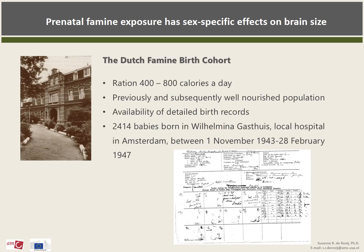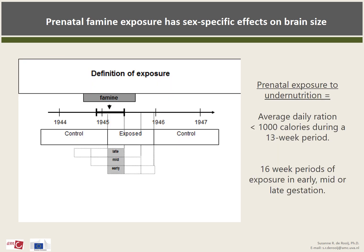So we set out to investigate this in the Dutch Famine birth cohort. This is a cohort consisting of almost 2,500 men and women who were all born in the same hospital in Amsterdam around the time of the Dutch Famine and whose birth records had been kept in detail. We divided them into exposed and unexposed groups based on their date of birth. We considered a person to be prenatally exposed if the average daily ration was less than 1,000 calories during a 13-week period in pregnancy. We also defined periods of 16 weeks each to differentiate between those mainly exposed in late, mid, or early gestation.